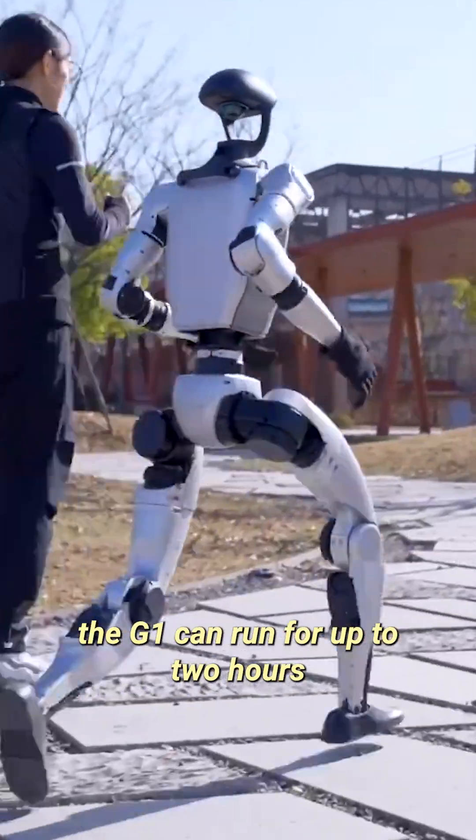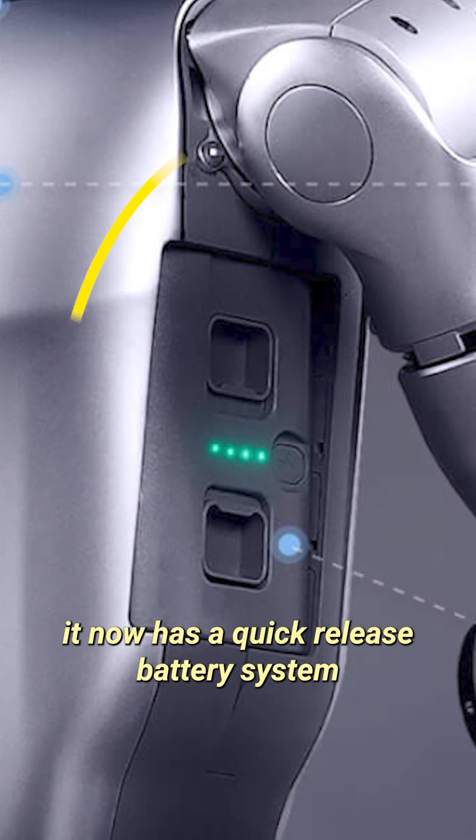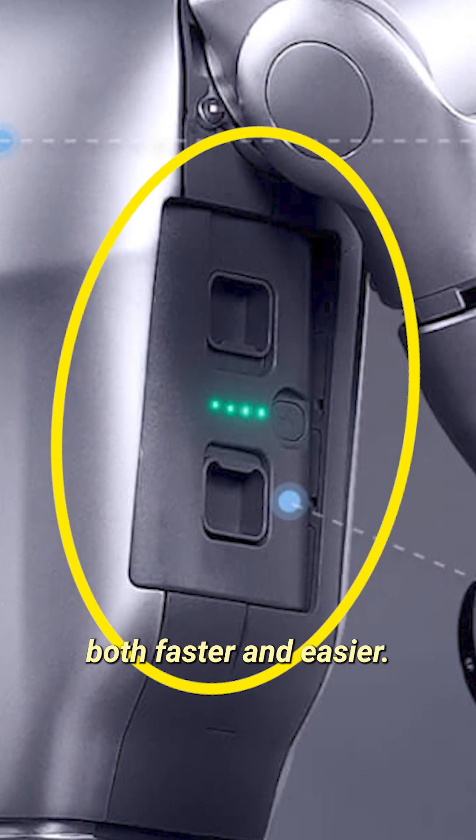According to Unitree, the G1 can run for up to two hours on a single charge. And if you need it for longer, it now has a quick-release battery system that's meant to make swaps both faster and easier.